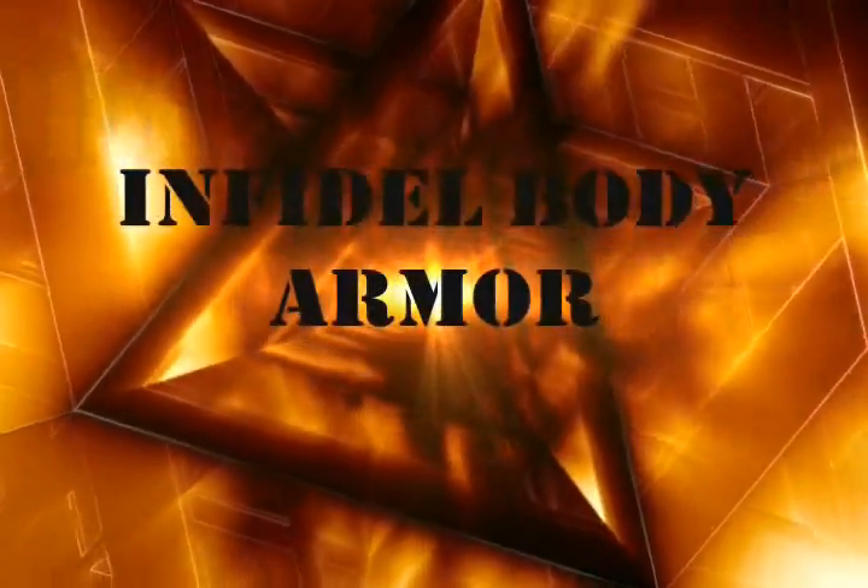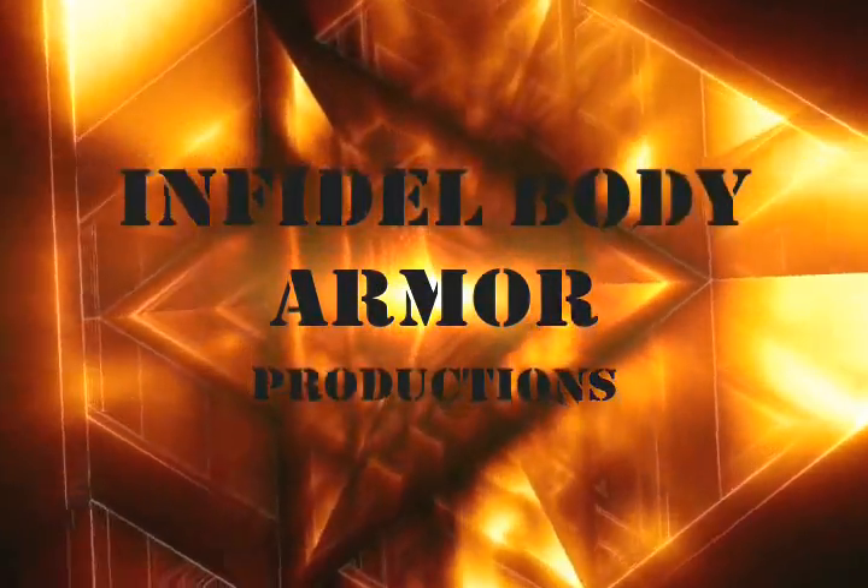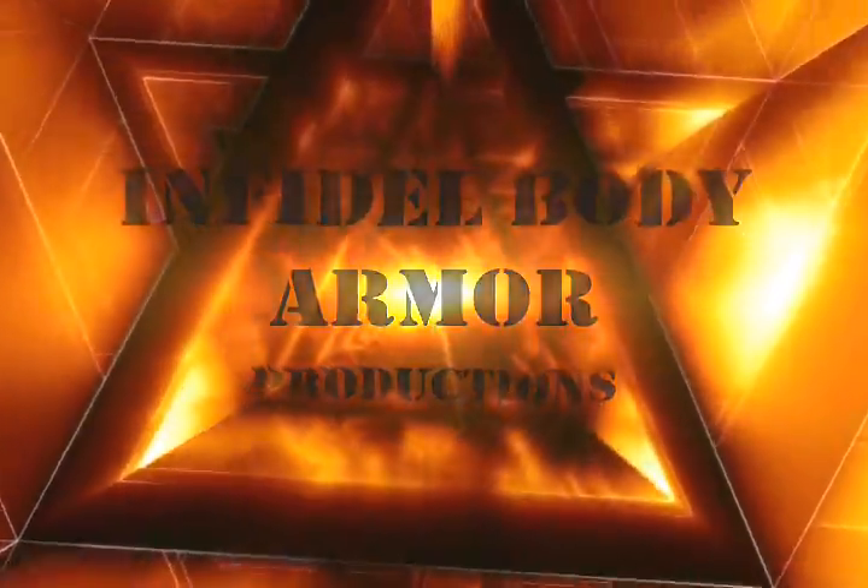Whether it be economic collapse, solar flares, an EMP, foreign invasion, or a government takeover, it pays to be prepared. That's why you need Infidel Body Armor. So get yours today. You're welcome.